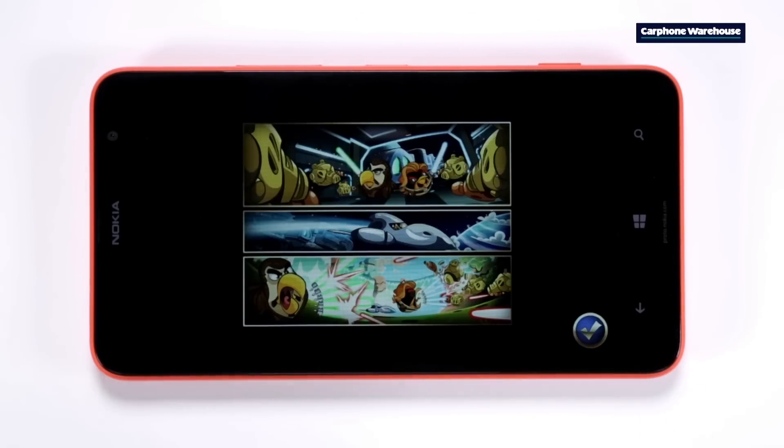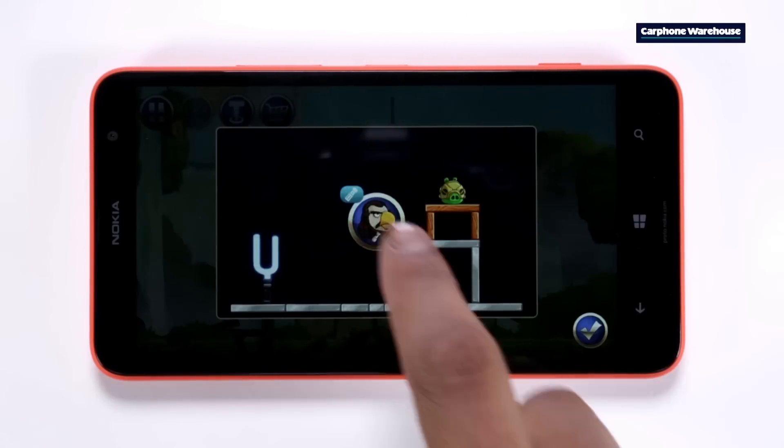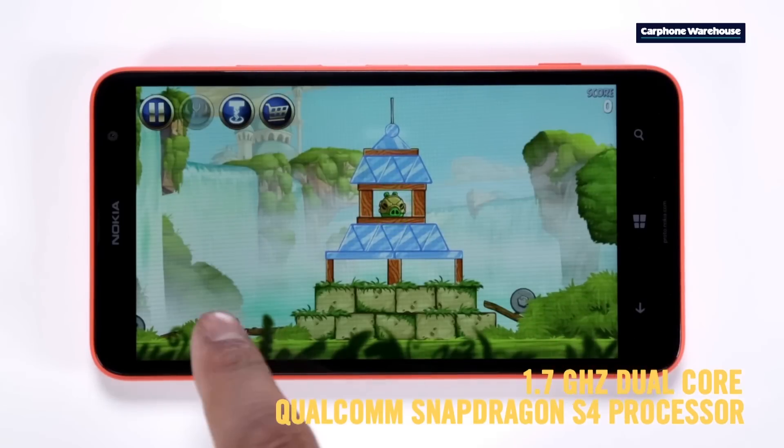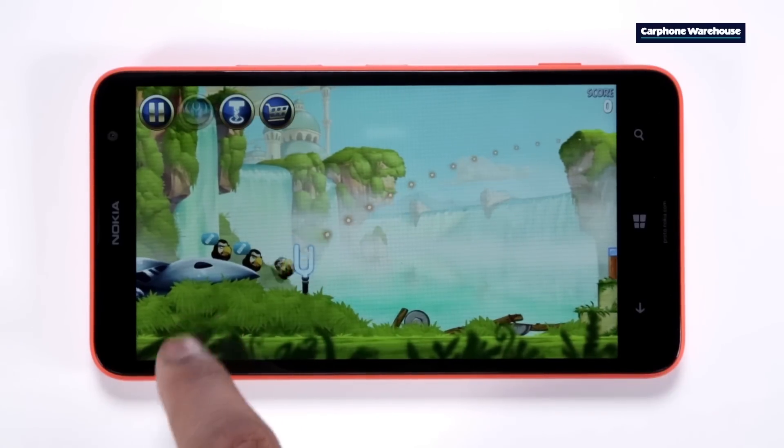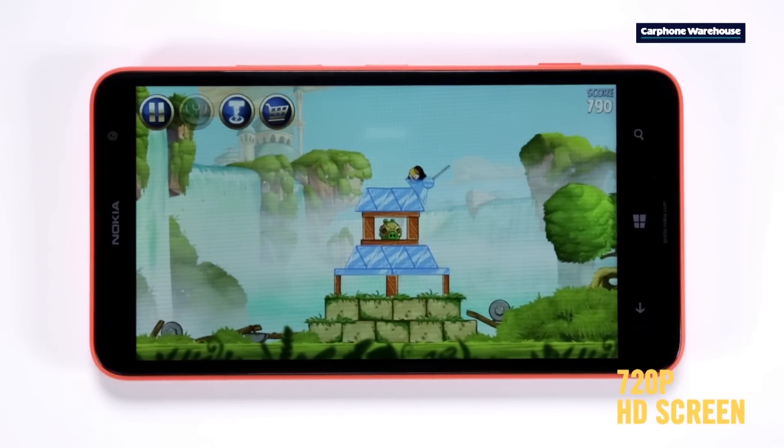The Lumia 1320 is ideal for watching movies and playing games on the go with its 6-inch screen. A screen this big makes it a phablet — a cross between a tablet and a phone — and they're made for entertainment.